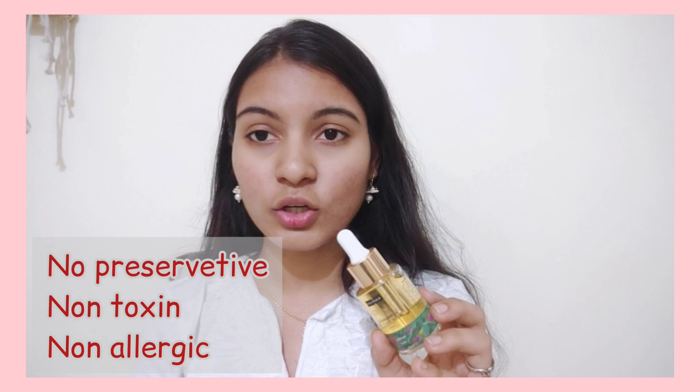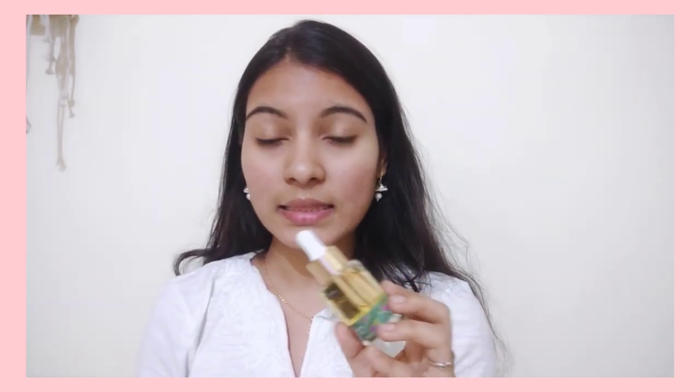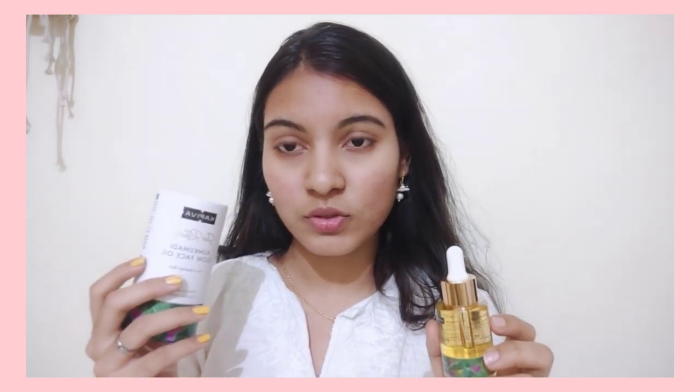This product can be used by both men and women. It is a non-toxic, non-allergic product, so there are no side effects — it is safe to use. If you want to purchase this product, you can use the link in the description and apply the coupon for extra benefits.